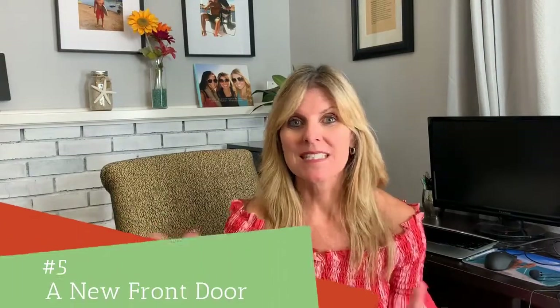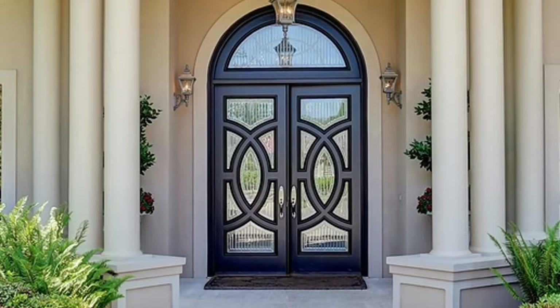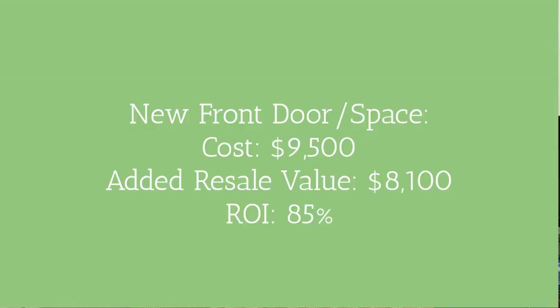Tip number five is a new front door. Don't just stick on a new front door — what you want to do is maybe widen it a little bit and have some glass panels along the side, or even up top, to add natural light into the house. People love natural light. A new front door with extended glass on the side or on top typically costs around $9,500, and the resale value will be about $8,100, for an ROI of about 85%.